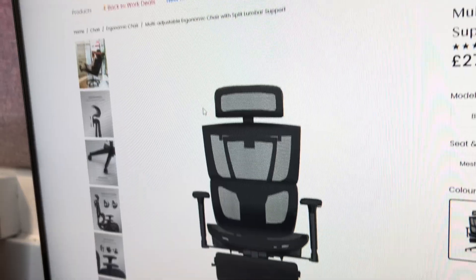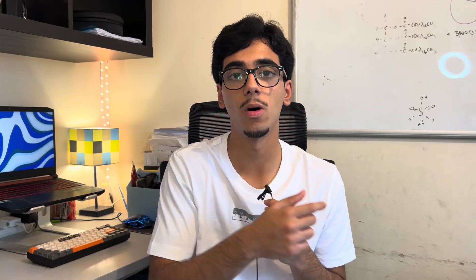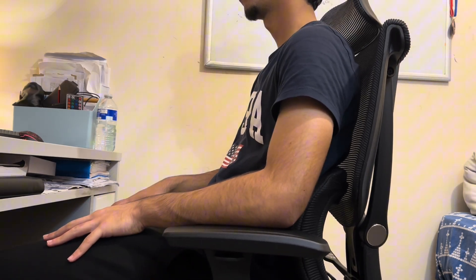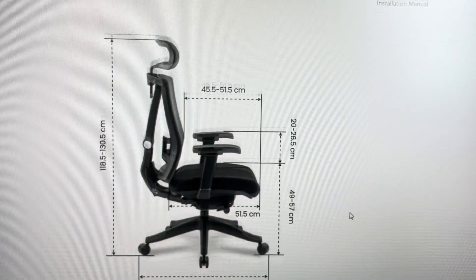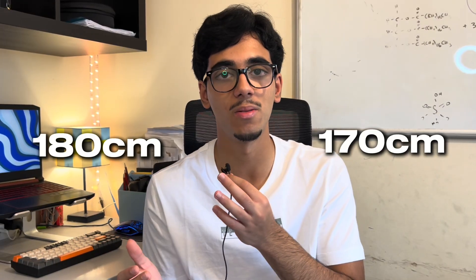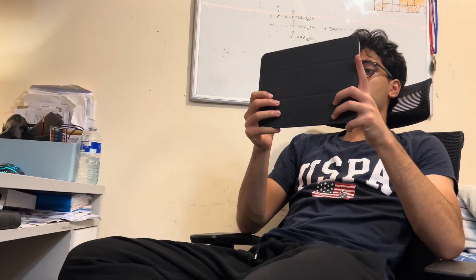You might have noticed the chair I'm sitting on is different — this is the new FlexiSpot C7 ergonomic chair. It's way more convenient than my old chair, which needed an extra back support cushion. The C7 has adaptive lumbar support, adjustable seat depth and height, adjustable armrests, and a vertical lumbar position. It works for people from 170 to 190 centimeters tall, has a relaxation mode with a pull-out footrest, and a backrest that reclines to 115 degrees. It comes with a 60-day return and five-year warranty — link in the description.